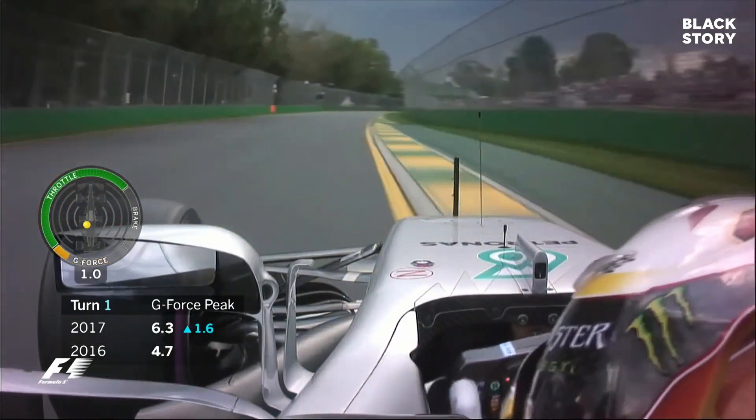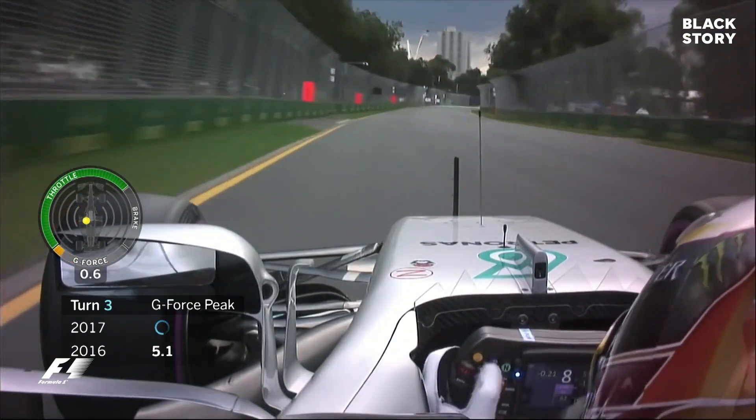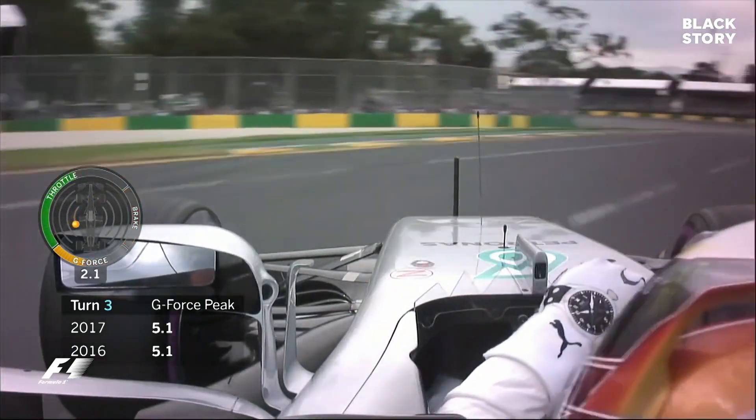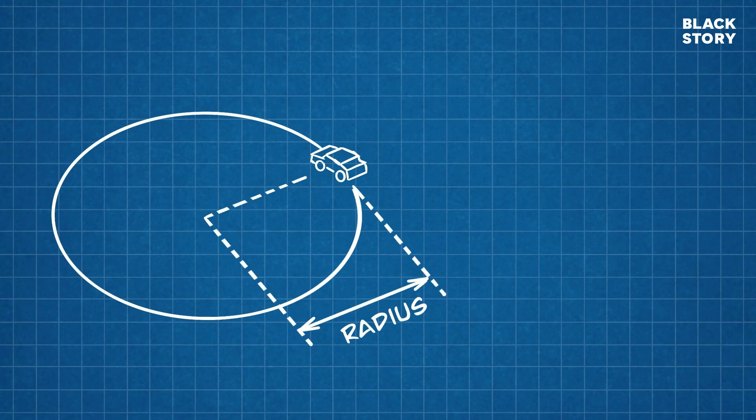This is because your body, which is moving in a straight line along with the car, tends to move in the same direction even when your car takes a turn. The resulting centrifugal force acting upon the car and your body moving along the curved path pushes you away from the course of motion.